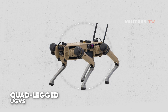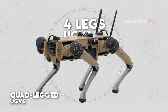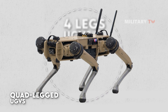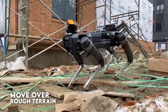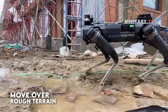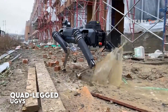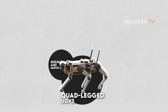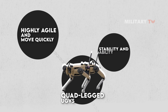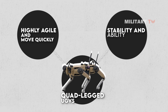Quad-legged UGVs, as the name suggests, are UGVs that have four legs instead of wheels, allowing them to move over rough terrain and navigate obstacles more easily than wheeled UGVs. Some quad-legged UGVs are designed to be highly agile and able to move quickly, while others are designed for stability and the ability to carry heavy payloads.